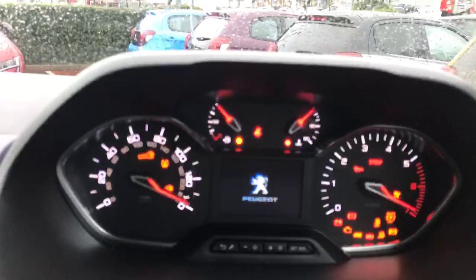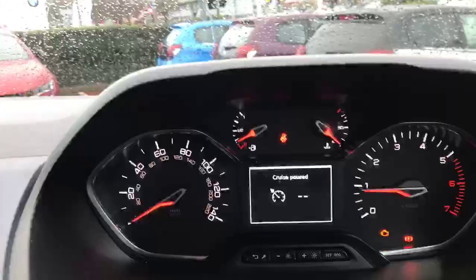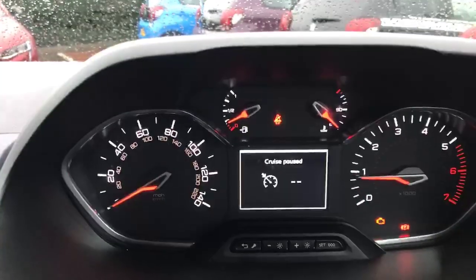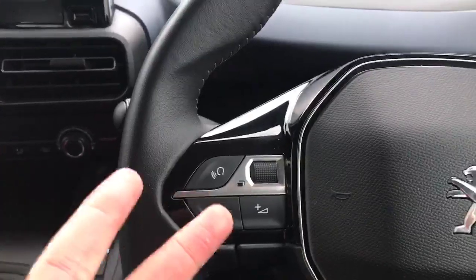Putting the key in the ignition. The dashboard lights up very nicely and it shows you the miles per hour in digital form. You've got your controls on the steering wheel: phone controls, voice activation controls, and audio controls.